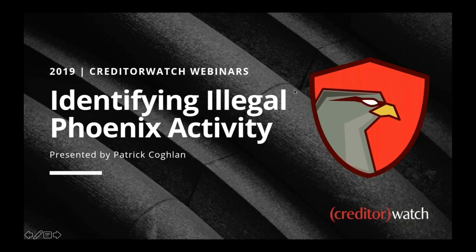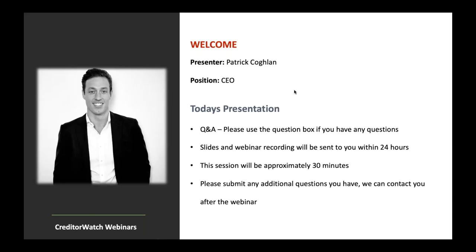Let's kick off. Thank you everyone for joining us today. Welcome to another CreditorWatch webinar, which we're running on a more and more regular basis at the moment. Today we'll be looking at identifying illegal Phoenix activity. My name is Patrick Coughlin and I'm the CEO.